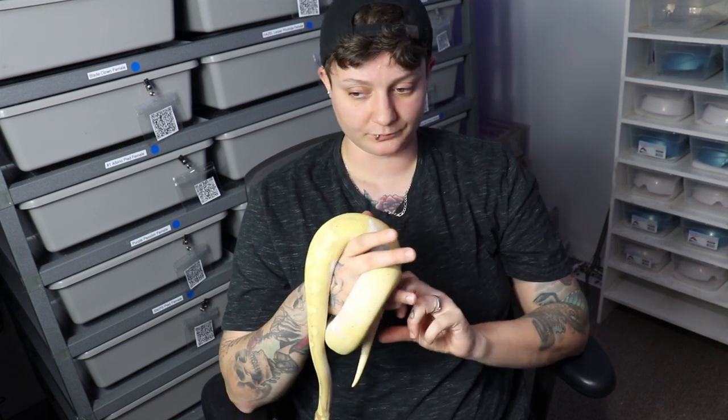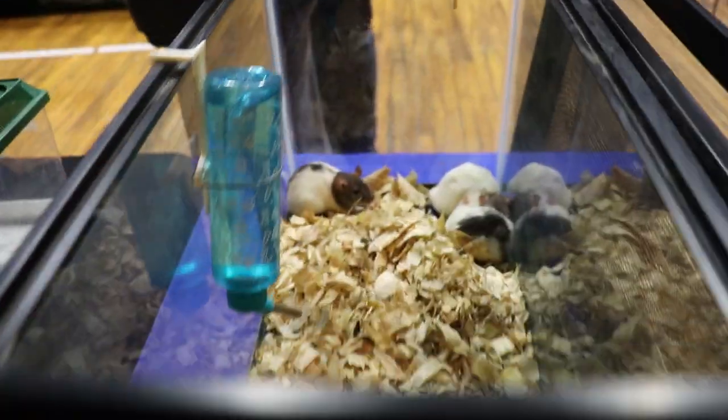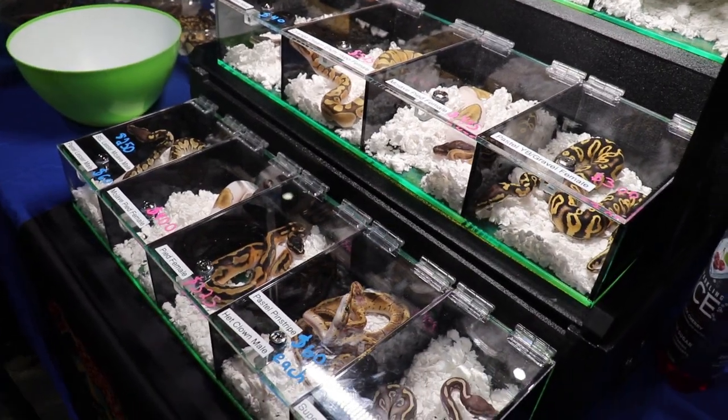If you are buying an animal, make sure you ask every single question you can think of about that animal — a good breeder will answer your questions. I had one guy I spent almost an hour with at the show; he was interested in buying even just a very cheap snake and he wanted to know the proper care, setup, all that kind of stuff. You have to be able to take the time to answer those questions.